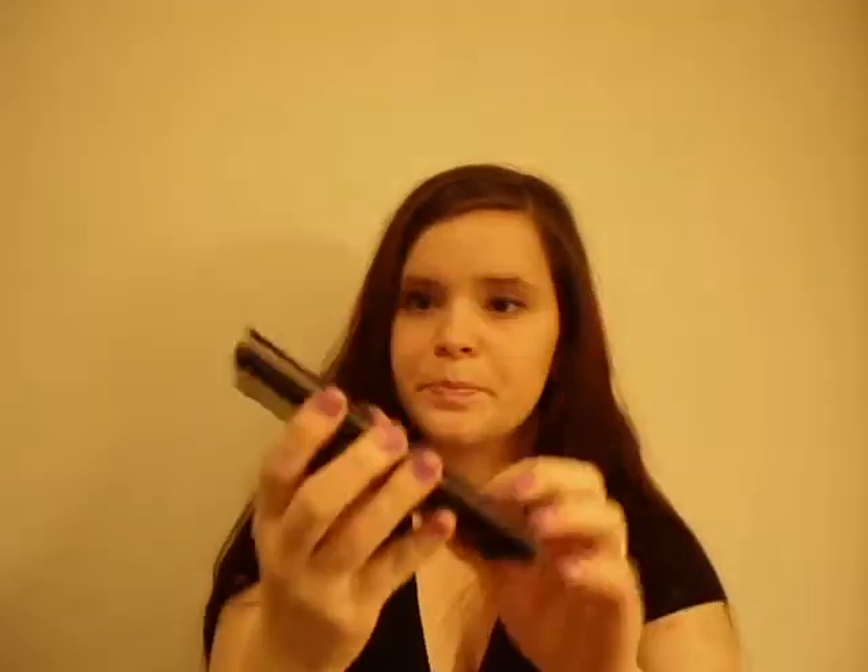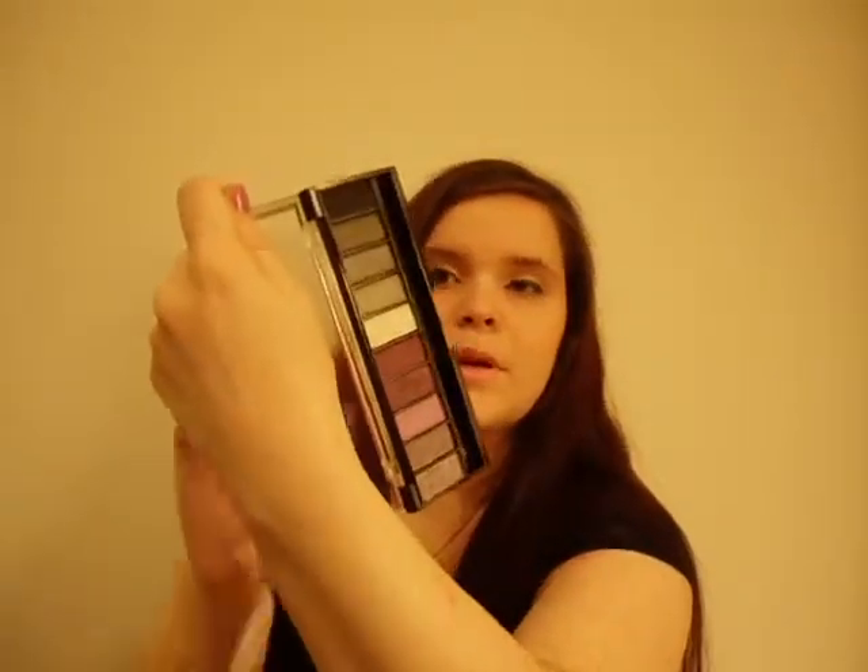My second product is the Hard Candy Top 10 Eyeshadow Collection. First thing I want to share is how awesome the packaging is — isn't this lace thing adorable? You open it up and you get these 10 beautiful colors, which can be used for any look, really. You've got all your light colors for day use, a highlighter color, and then your smokier colors for night looks. It's just a great palette to start with, and it's so versatile.